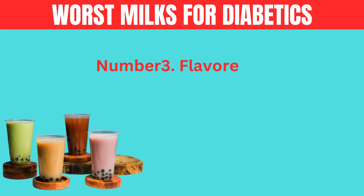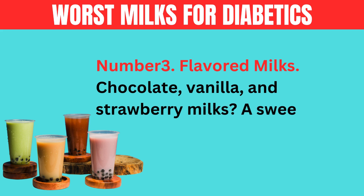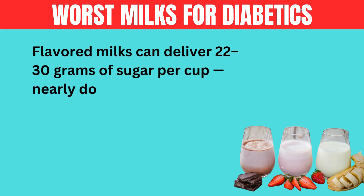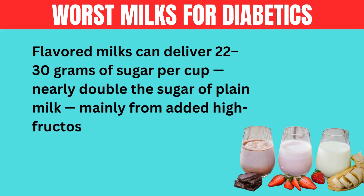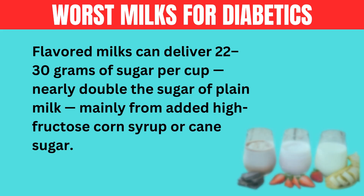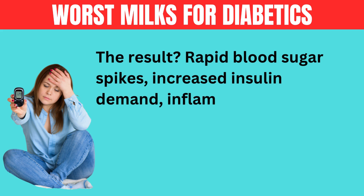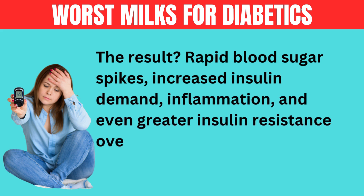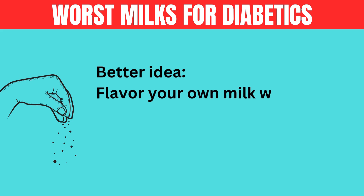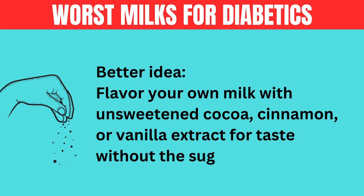Number 3: flavored milks. Chocolate, vanilla, and strawberry milks are a sweet trap. Flavored milks can deliver 22 to 30 grams of sugar per cup — nearly double the sugar of plain milk — mainly from added high fructose corn syrup or cane sugar. The result: rapid blood sugar spikes, increased insulin demand, inflammation, and even greater insulin resistance over time. Better idea: flavor your own milk with unsweetened cocoa, cinnamon, or vanilla extract for taste without the sugar rush.